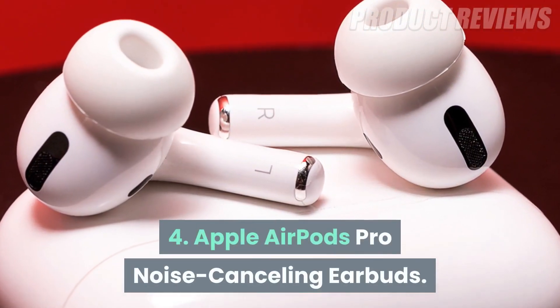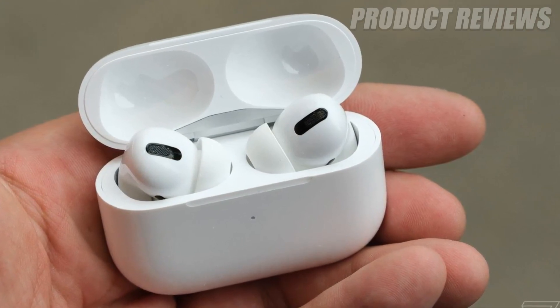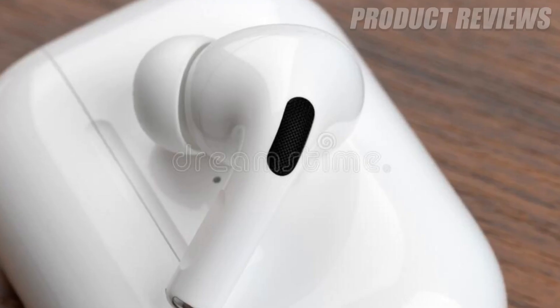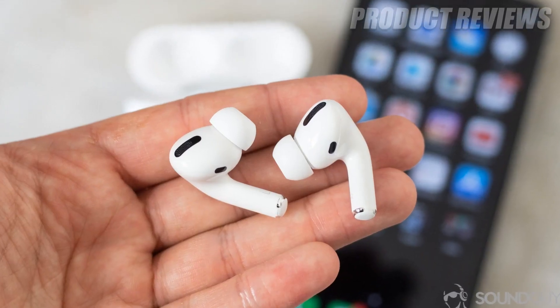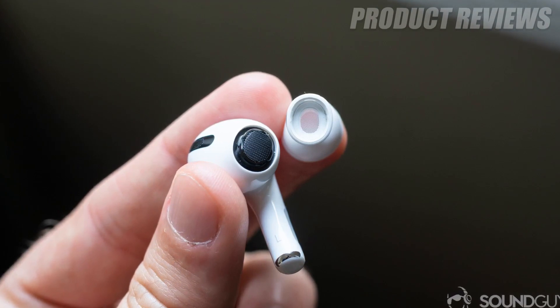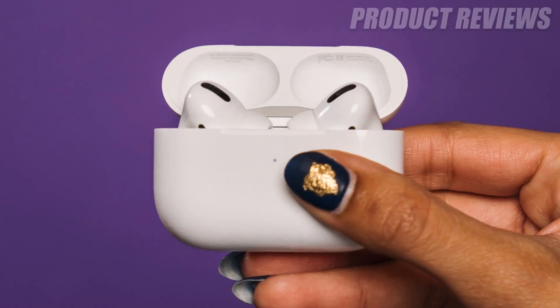Number four: Apple AirPods Pro. The AirPods Pro bring noise cancelling tech to one of Apple's most popular products. The buds are equipped with beamforming microphones which constantly detect and block external noise. Their sound quality is also superb, and the Pro are the first AirPods to have an IPX4 rating for water resistance.